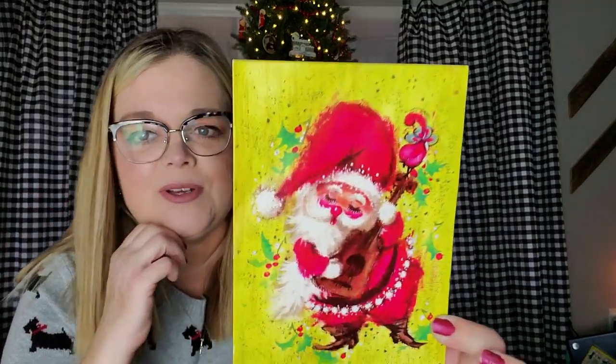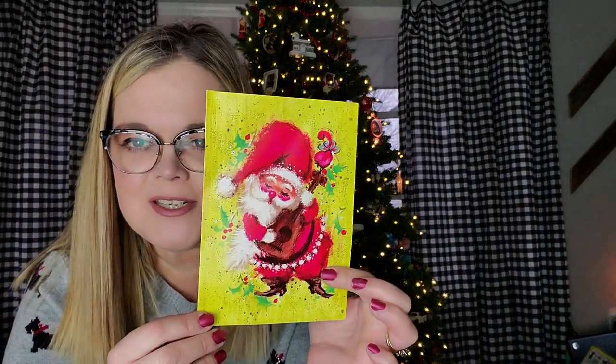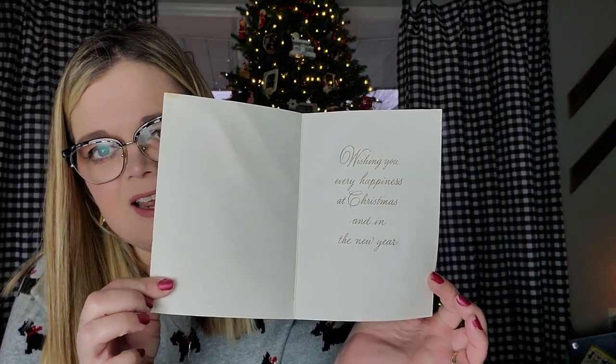This first card here is a mod little Santa. So this first grouping I'm going to show you is the Santa groupings. This one probably came in a pack of cards. It's from Carrington, the card company. But I think he's just kind of mod and fabulous. This one has never been used, so it's unsigned on the inside.